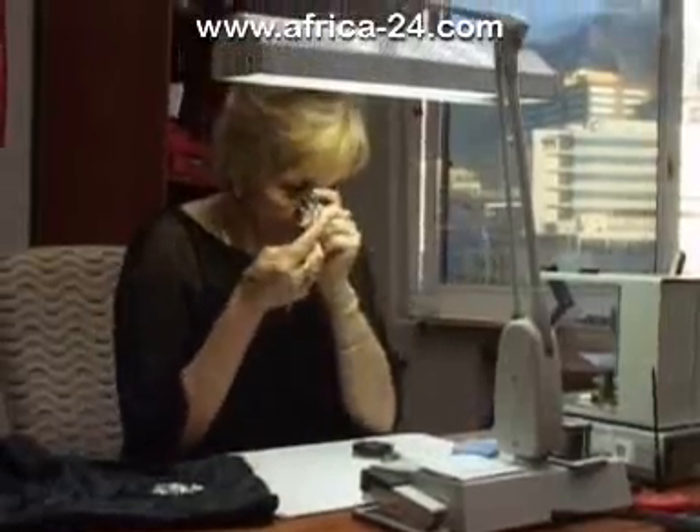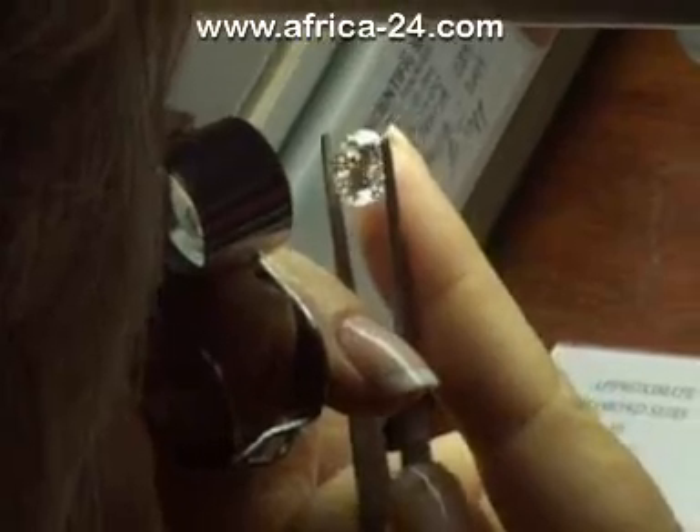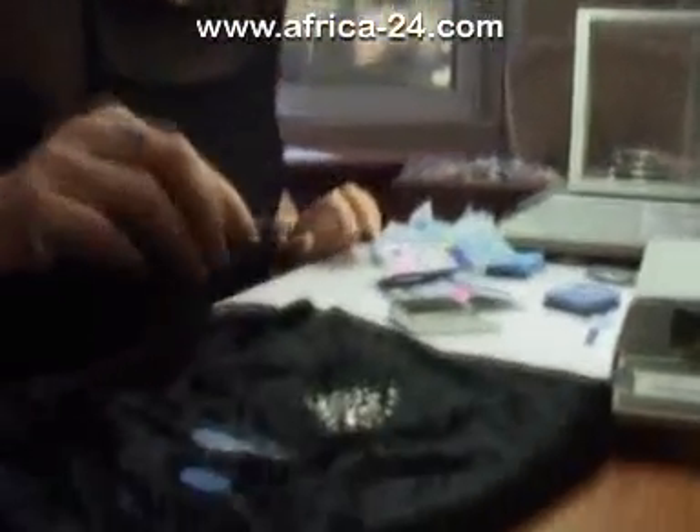Eileen Veeham, director and De Beers trained diamond grader, is the person responsible for the quality of the finely selected diamonds that can be sold loose or set in specially designed jewellery.